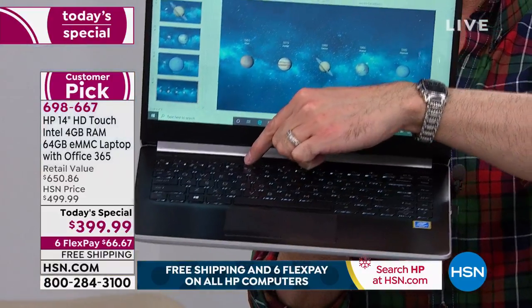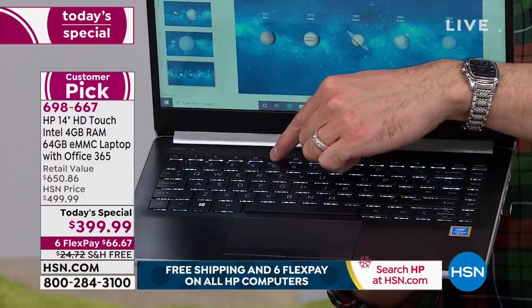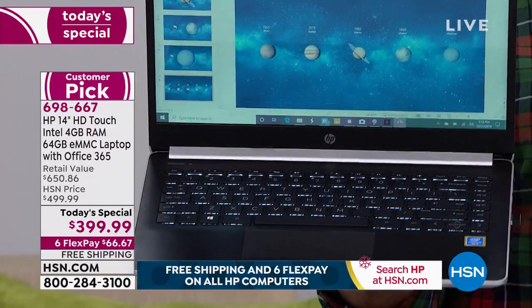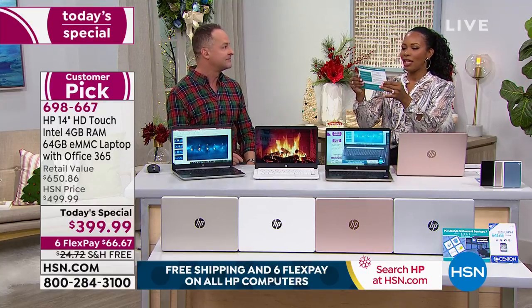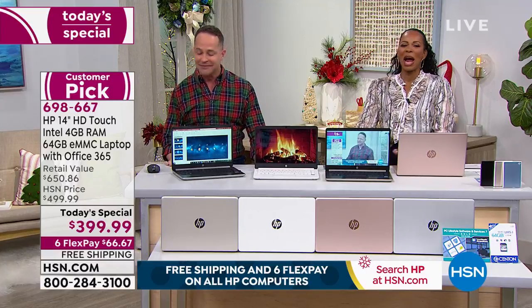One more important thing: look at the backlit keyboard. It's very rare to see a backlit keyboard on a $400 computer — you'd typically need to spend $1,200–$1,400 to expect that. Once you've tried it, you'll never go back. Whether you're in bed at night, at a library, a coffee shop, or on your porch at dusk, having backlit keys makes everything easier to see.